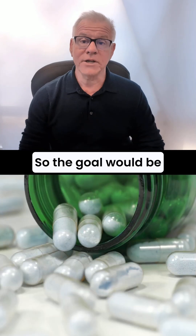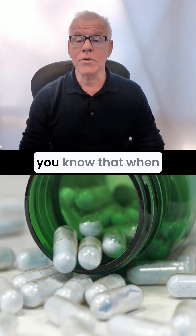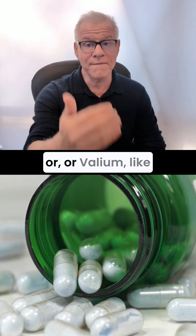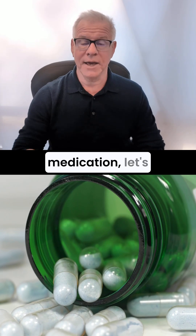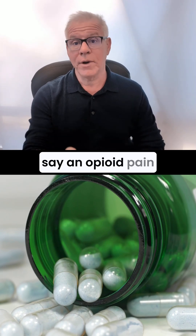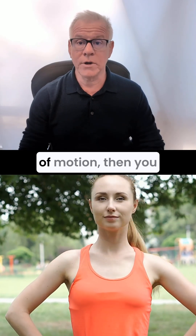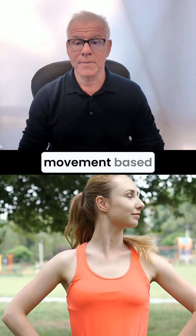So the goal would be to improve motion. I would certainly recommend that if you know that when you take a non-steroidal anti-inflammatory drug or a Valium-like drug, Xanax, etc., or a pain medication — let's say an opioid pain medication or similar — and you have greater range of motion, then you should do that before you get movement-based imaging.